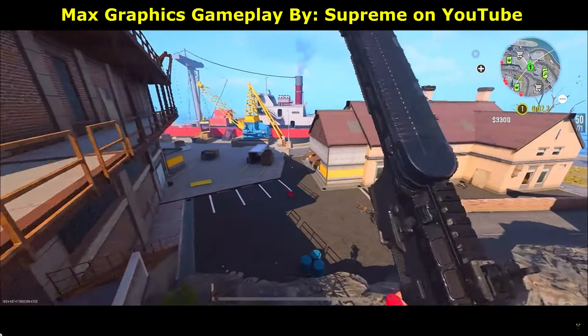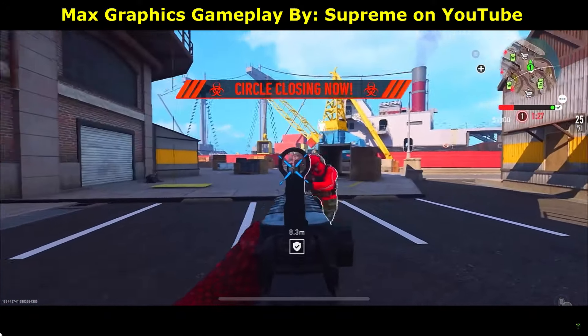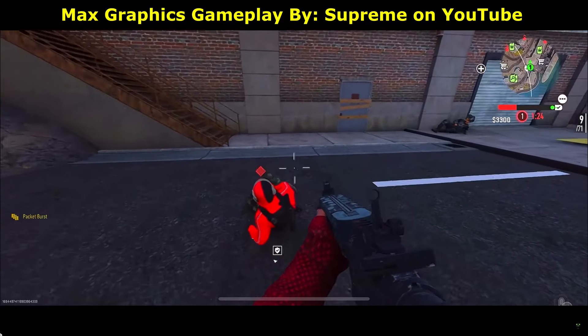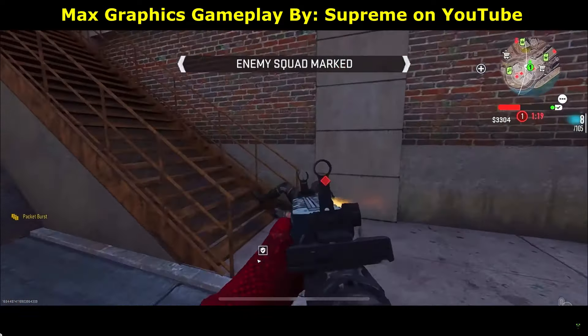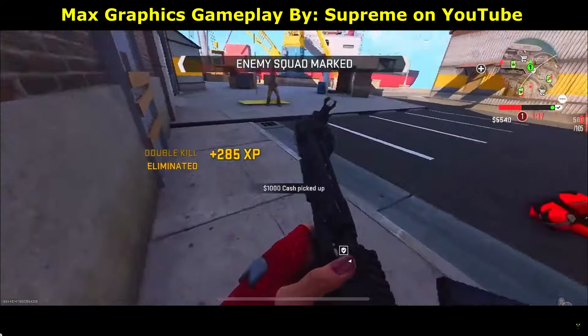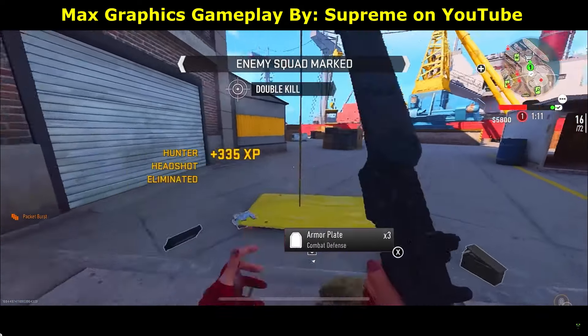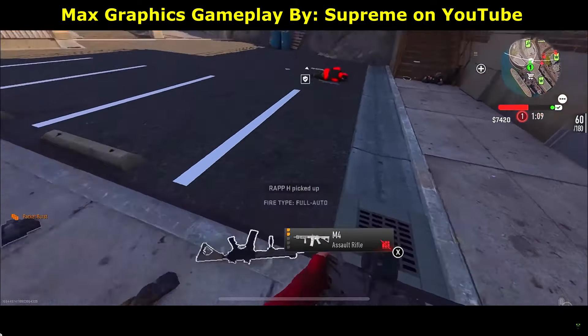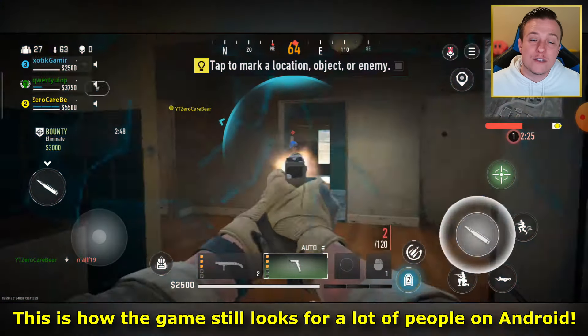Call of Duty Warzone Mobile is a lot better than you might have originally thought. So you saw that gameplay, right? I'm pretty hyped seeing that. The game looks really good, and you're probably very confused — because if you've played the game before, chances are it doesn't look that good for you.